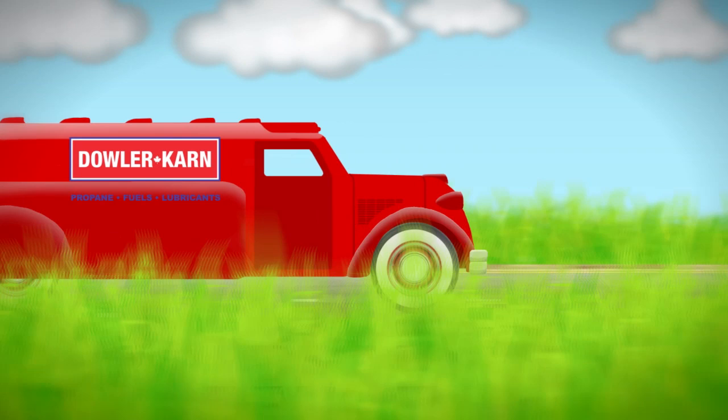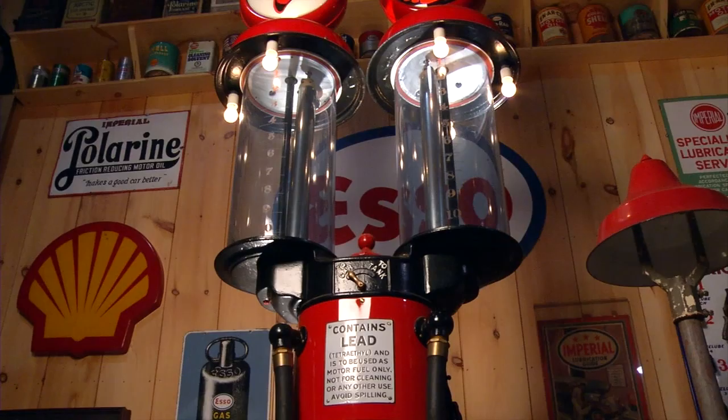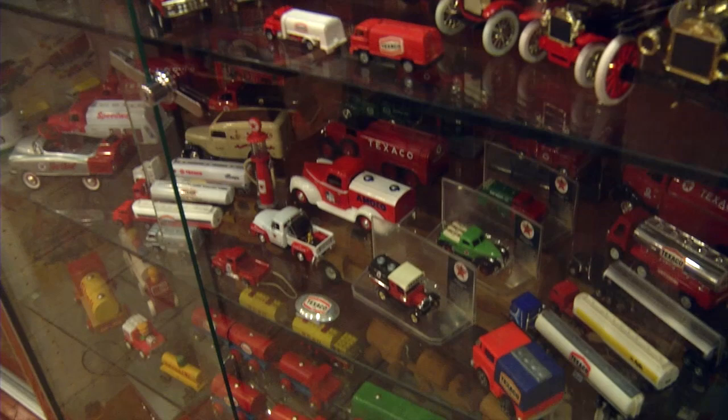Hi, I'm Joyce Karn, and welcome to the Karn Family Collection. It's just pretty amazing that one family has collected all this, and now they're sharing it with other people.